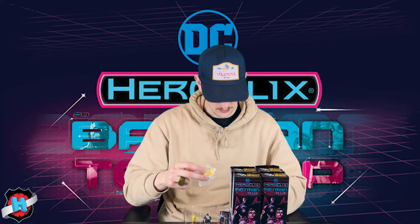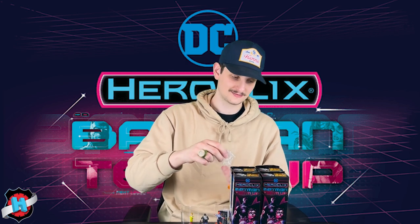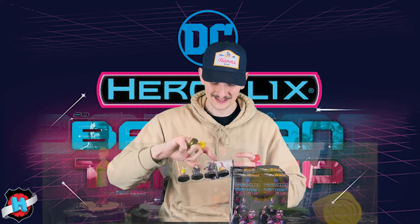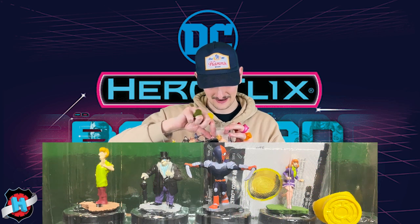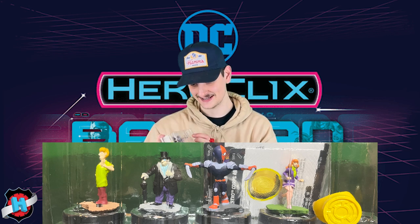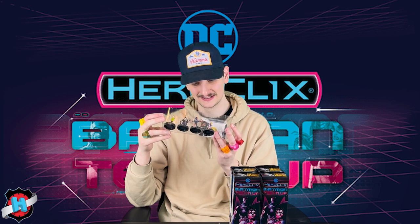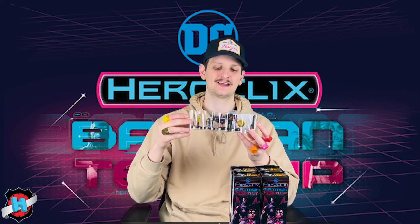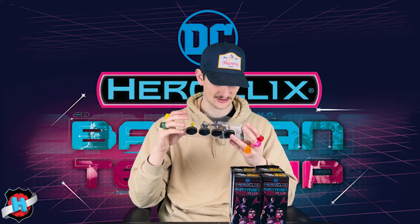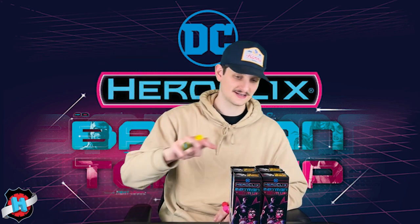Oh my gosh, this is a crazy pack. You know we've got to get this ring out first — throw that bad boy on. Clearly they are giving me some kind of power because they're working. We've got the Rare Deathstroke, and then what I initially thought was a common — we have the Chase Daphne as well. Very solid. I might have to do a sculpt swap on this Deathstroke though — I'm not huge on the Teen Titans Go stuff. I really like the old Teen Titans Deathstroke sculpt so that might end up on his dial. But Chase Daphne — can't complain.